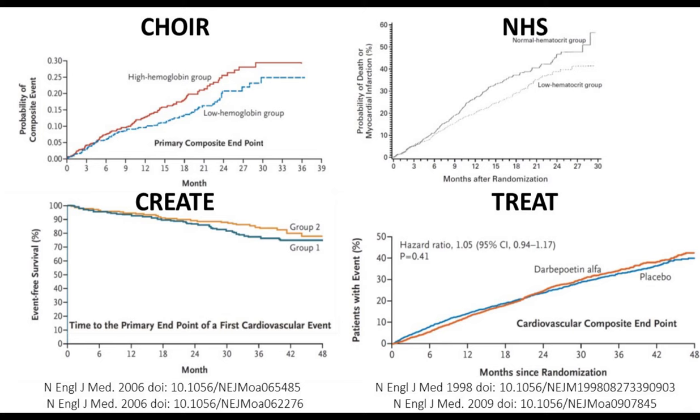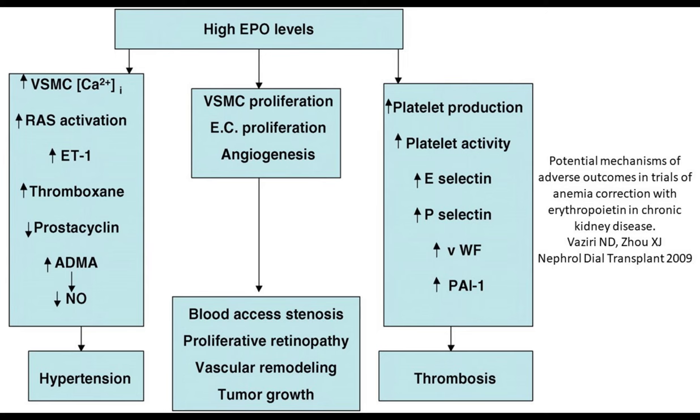That is absolutely correct. We've known this for 20 or 30 years. Patients who do badly in all the normalization studies — not just TREAT and Normal Hematocrit, but also ACORD and CREATE — are the ones who struggle to reach the target hemoglobin, meaning they're resistant to ESA therapy. These are usually the inflamed patients. They need the highest doses of EPO, and going to high-dose EPO exposes patients to very high circulating EPO levels, which is thought to cause these adverse cardiovascular consequences.